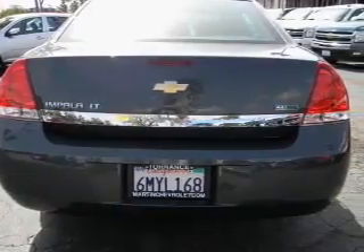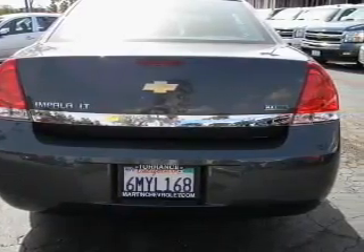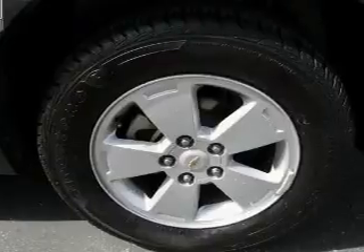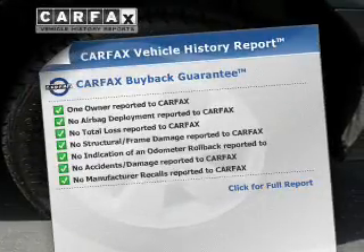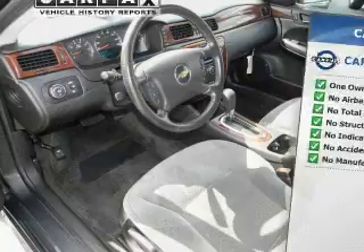Premium wheels lend a distinctive appearance. Anti-lock brakes help you bring your vehicle to a safe stop. An included Carfax vehicle history report allows you to purchase with confidence and the knowledge that your buy was a smart choice.